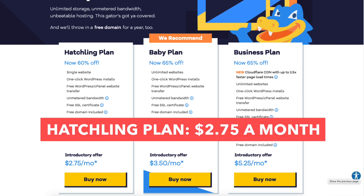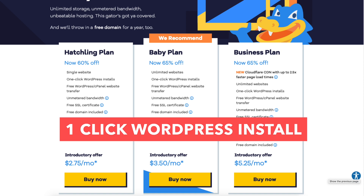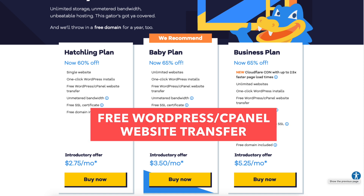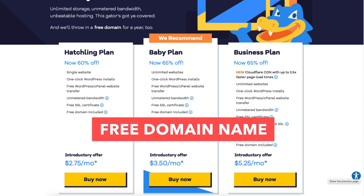The hatchling plan you can get for as low as $2.75 a month and it comes with one website, one-click WordPress installs, free WordPress cPanel website transfer, unmetered bandwidth, a free SSL certificate, and a free domain name.